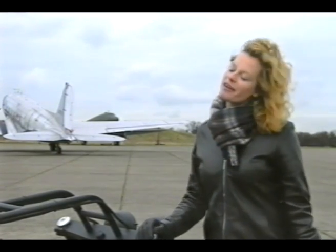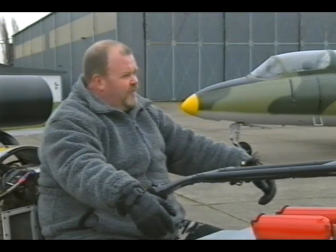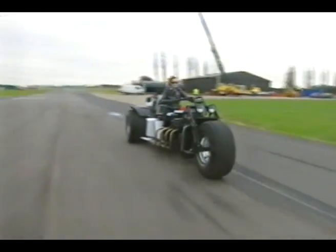So do you need 48 tattoos and a pair of army trousers to be able to drive it, or can I have a go? If you're careful with it, I'll let you have a go.